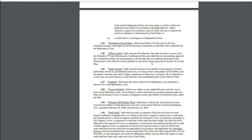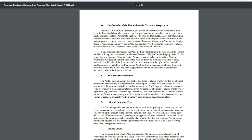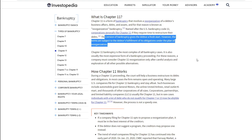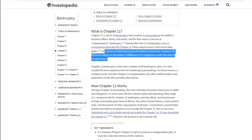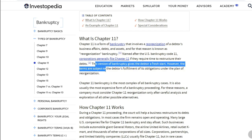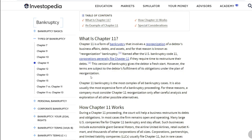With an OTC in chapter 11, I want to talk about what chapter 11 actually is, just in case you're wondering. There's some confusion between chapter 11, chapter 7, and chapter 13. Chapter 11 is a form of bankruptcy that involves a reorganization of a debtor's business affairs, debts, and assets — also known as reorganization bankruptcy. Named after the U.S. Bankruptcy Code, companies generally file chapter 11 if they require time to restructure their debt. It gives the debtor a fresh start, however the terms are subject to the debtor fulfilling obligations under the plan of reorganization.